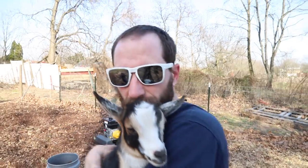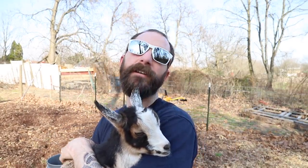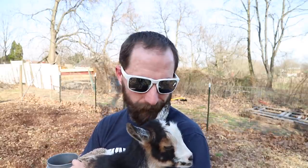Look at this little girl. This one here learned how to escape, so I keep finding her in the yard. Do you want to say hi to everybody? No? You want to be shy? She's our little baby, the youngest one we got. She figured out how to get through part of the fence and has been doing it ever since. I guess it's about time to fix that.